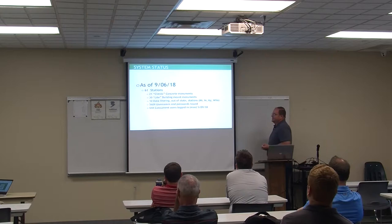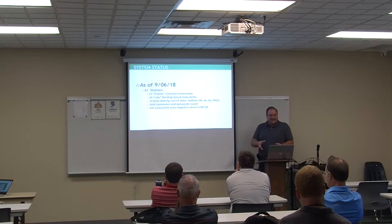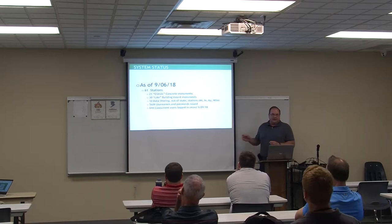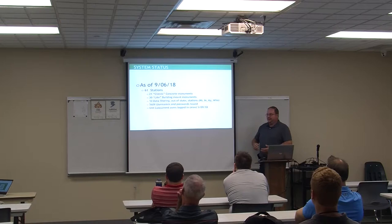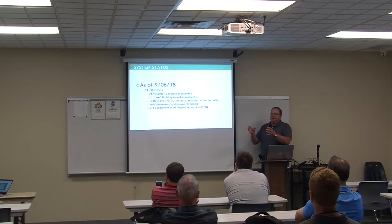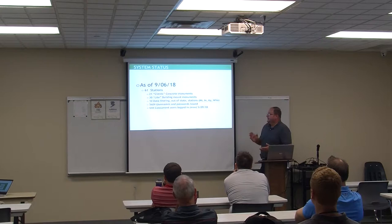As of today, there are 61 stations — 21 of them are CORS classics and 30 are CORS Light building mounts. The number of lights is decreasing because of ODOT's aggressive garage replacement policy: when there's a CORS Light at a garage being rebuilt, we work with the contractor to run conduit and build a CORS classic instead, getting away from building mounts for better stability. The new buildings are sheet metal tin cans — very reflective, causing multipath issues — though Trimble's software is getting better at modeling and mitigating that movement.